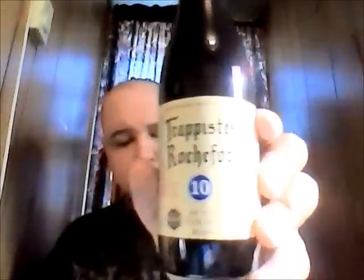And finally, this is Trappist Rochefort 10, 11.3% alcohol by volume — a Belgian Ale. I don't know right off hand what specific Belgian Ale style it is, but very very cool.